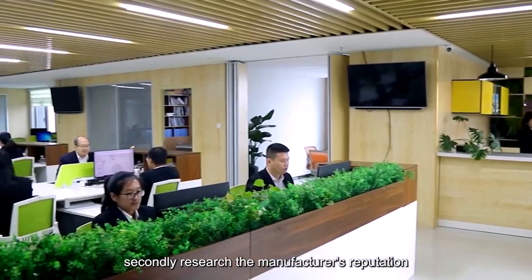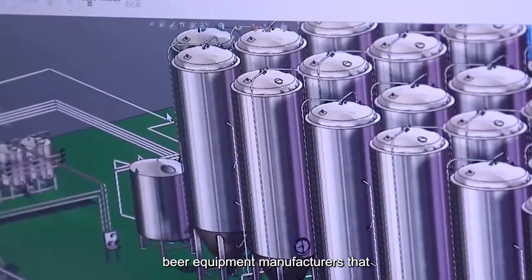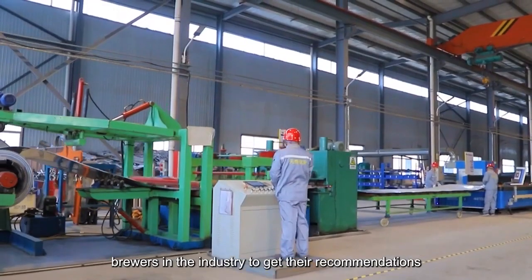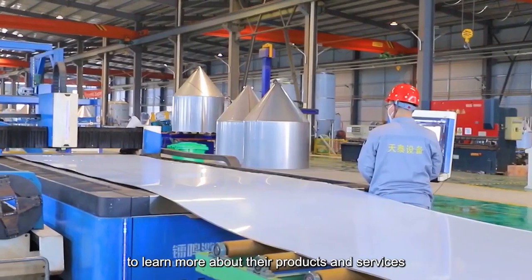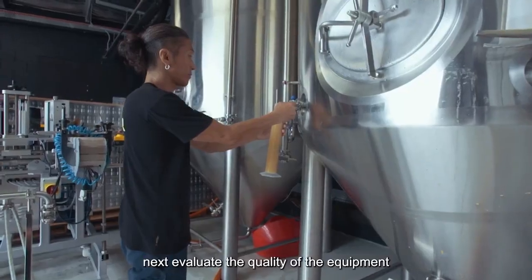Secondly, research the manufacturer's reputation. Once you've determined the type of brewery you want to build, you need to research the reputation of beer equipment manufacturers that specialize in that equipment. Start by talking to other brewers in the industry to get their recommendations. You can also read online reviews and visit the manufacturer's website to learn more about their products and services. Also pay attention to their experience and expertise in the industry.